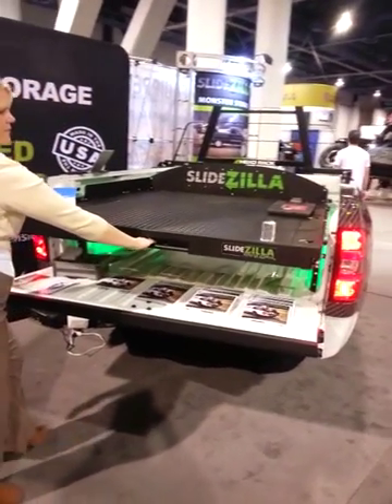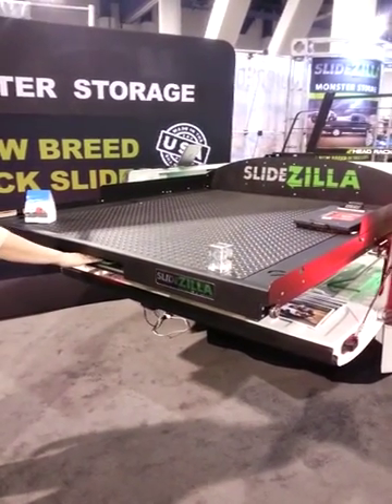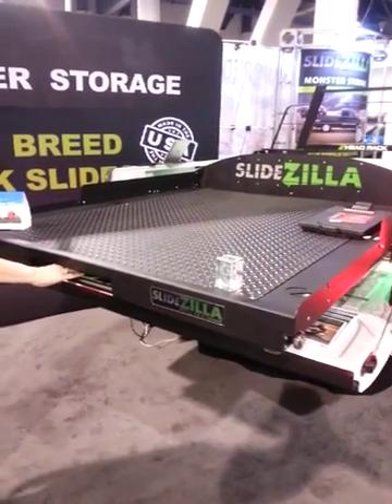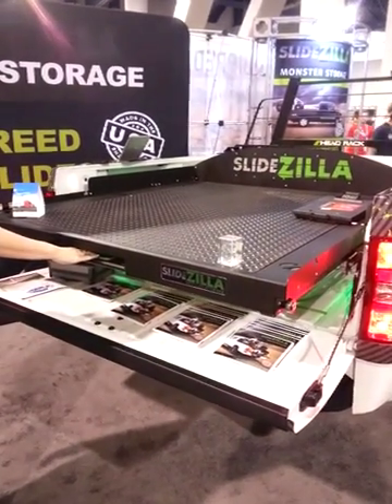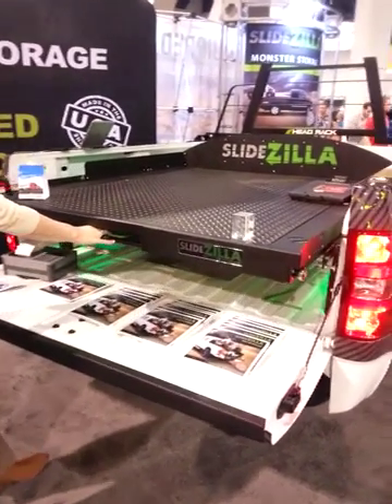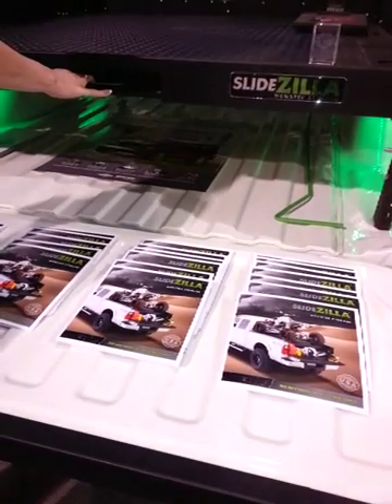This is a locking product — you can set it at multiple stopping points. It's counter-balanced and easily moving. You'll see that it can slide back and forth quite easily. You'll also notice underneath there's still room for storage below.